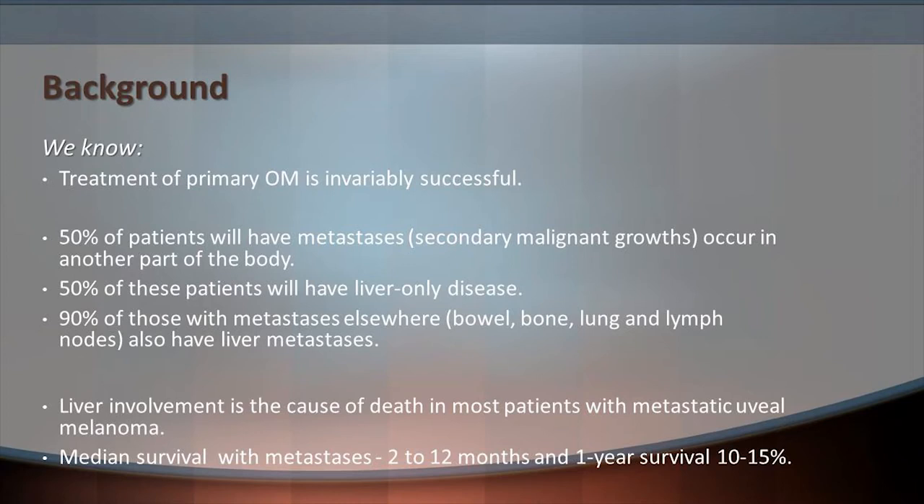Surveillance is a debated and slightly controversial topic, but I want to go through the evidence for and against it, and the different options we have for surveillance in oculomelanoma. The treatment of primary oculomelanoma is invariably successful, but that does not necessarily have an impact on long-term mortality. We know that 50% of patients will have metastases elsewhere, 50% will have liver-only disease, and 90% of patients with metastases elsewhere will also have liver metastases.